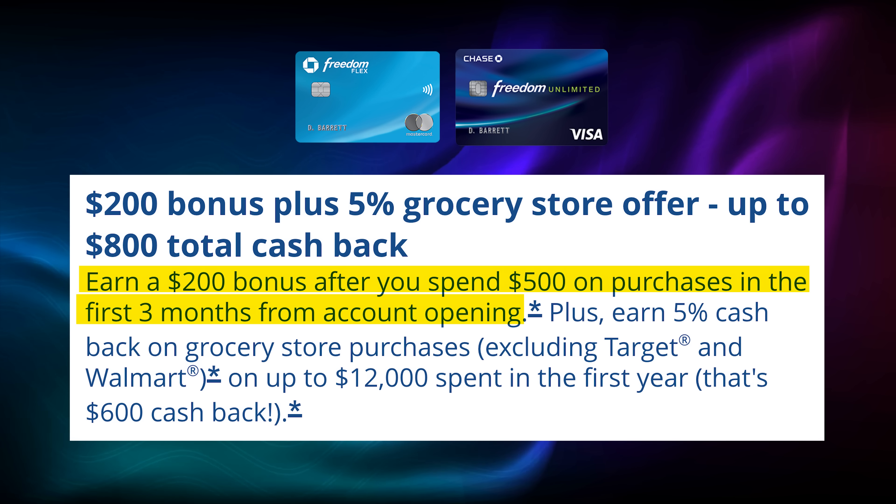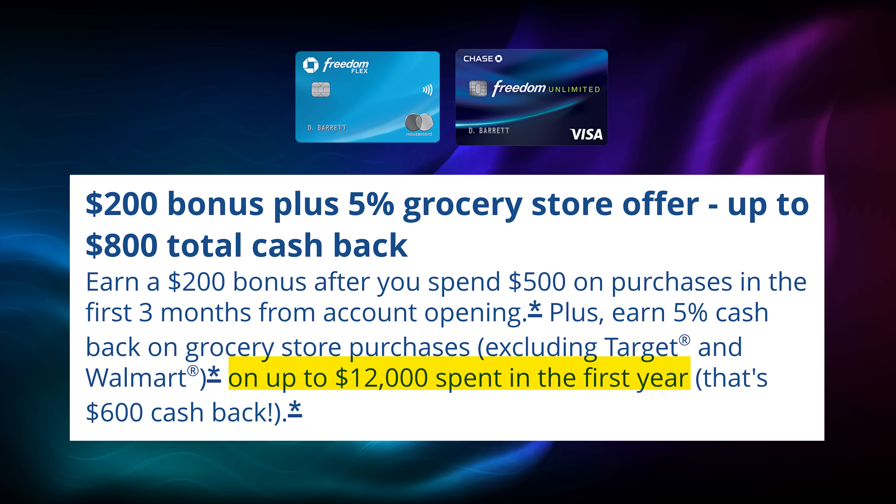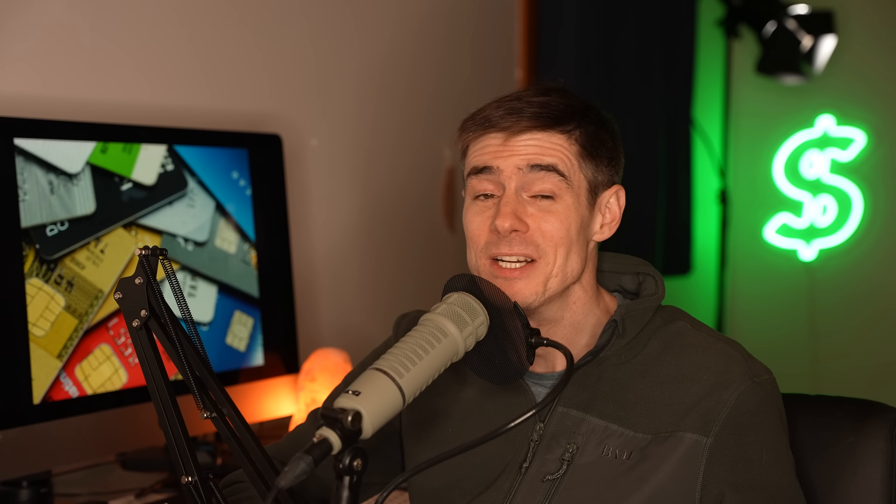The reason I recommend the Freedom cards — you can choose between the Freedom Flex and the Freedom Unlimited — is that they have a great welcome bonus right now: $200 for spending $500 in three months, plus 5% back on grocery spending up to $12,000 per year. That's $800 cash back if you get the $200 bonus and max out the grocery spending. If you're just starting out and get the Discover It and Amex Blue Cash Everyday first, the same bonus may not still be running when you're ready for this card a year later, but they've been running similar bonuses alternating between gas and grocery for the past year or more.